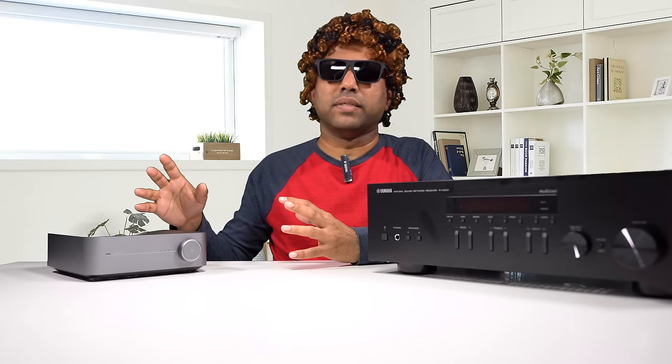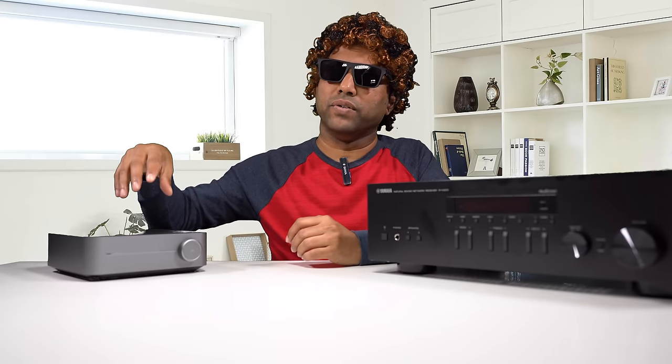How does the app perform? The MusicCast app is solid — I haven't come across many other apps that just work. The WiimHome app has some issues and annoyances that Wiim could have addressed. It's not a perfect app. I've talked about the downsides in my Wiim amp review.